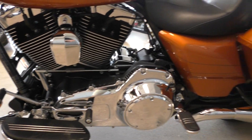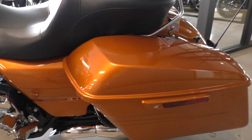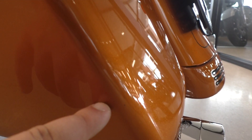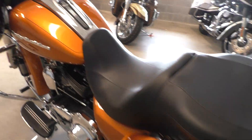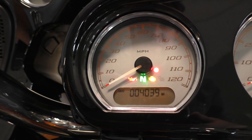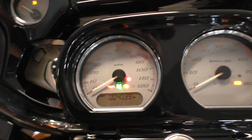It's got a heel-toe shifter. All the chrome's in good shape. The bike is just damn near perfect besides that one little scratch. And it's only got 4,039 miles.